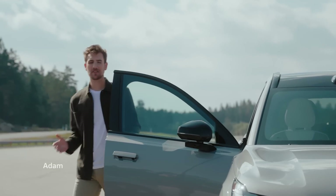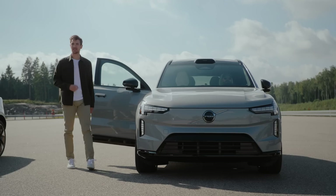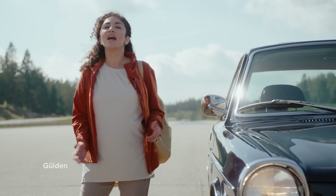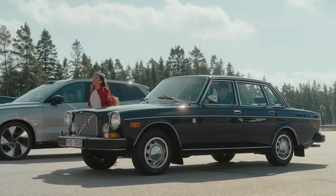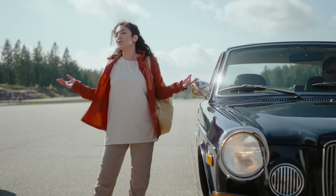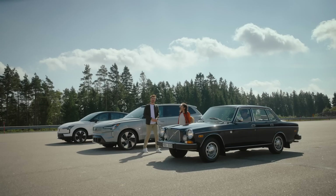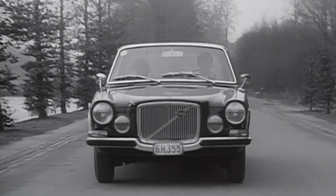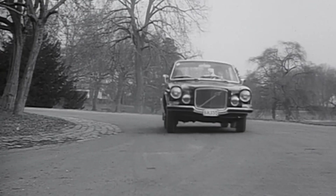But we haven't just been invited here to look — we're actually going to participate in the testing process itself. Gravel, salt water, high speeds, tough corners. This car right here, the Volvo 164, was among one of the first models to go through the ringer here at Hällered all the way back in 1973. And through constant testing and tinkering here at the track, it became one of the most durable and safest cars of its age.